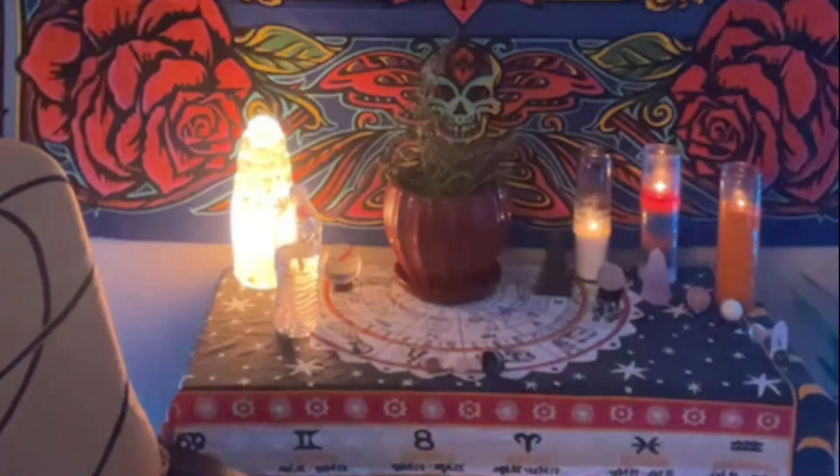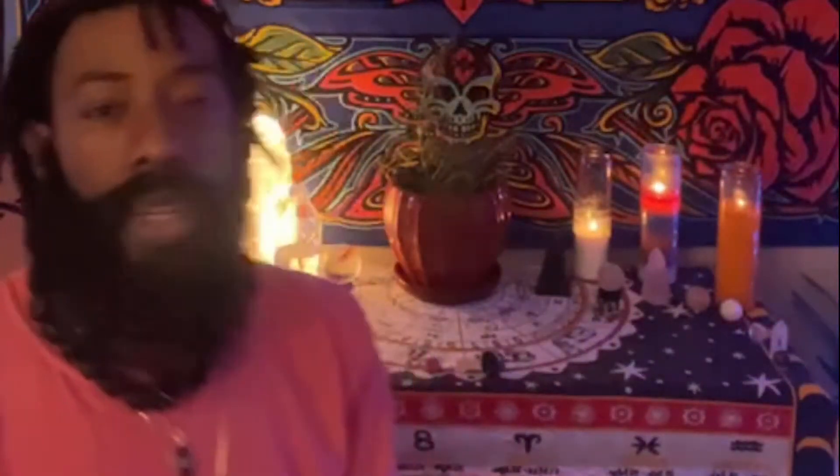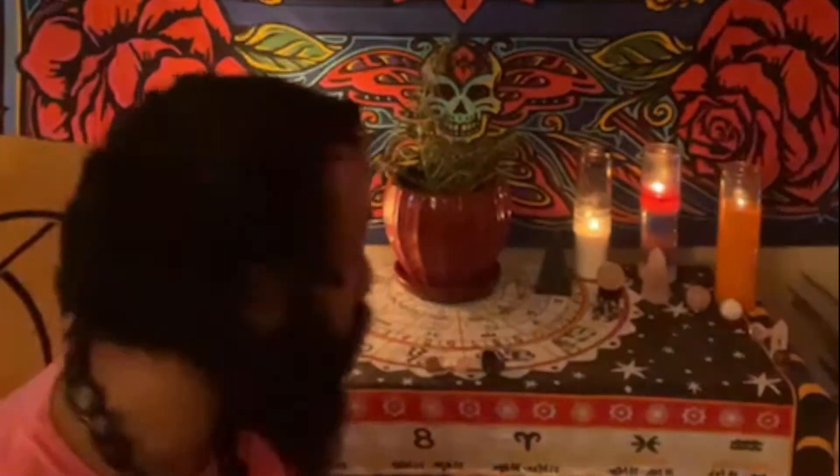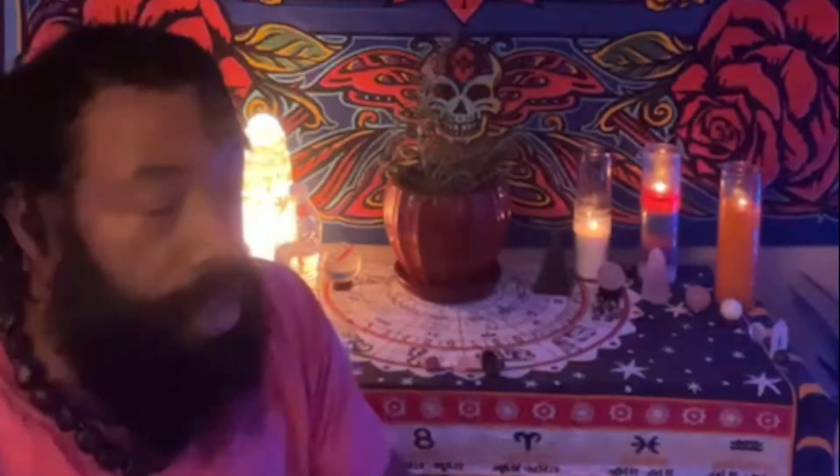Let's get it poppin'. Yo, what it do fam, what it do. How y'all doing today, welcome. Welcome y'all. The first little live stream of some knowledge — some crystal knowledge. I think y'all might do this every week, it depends. But I want to just jump right into it, let you know what this is about.